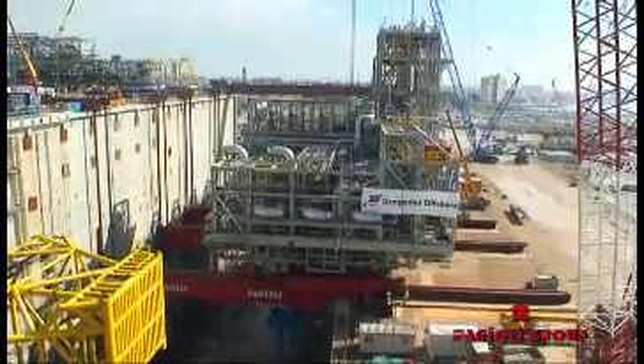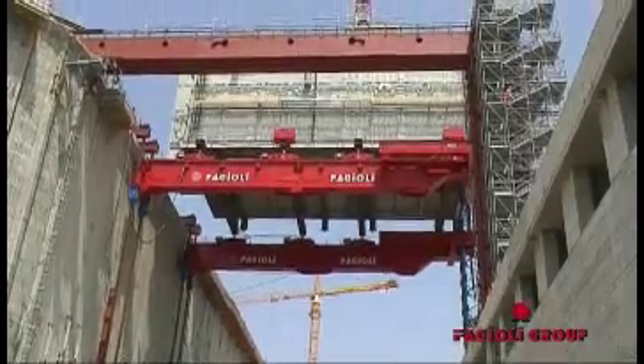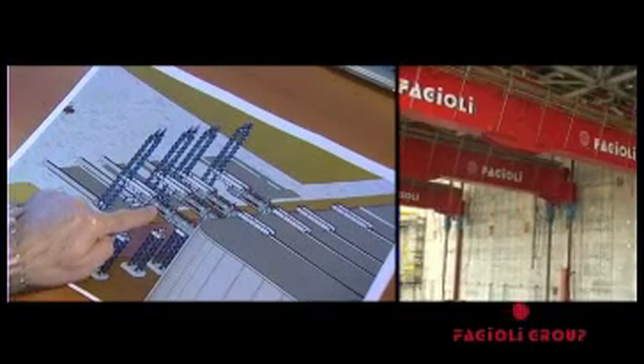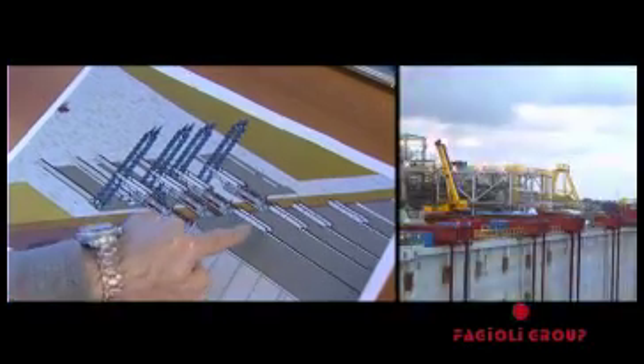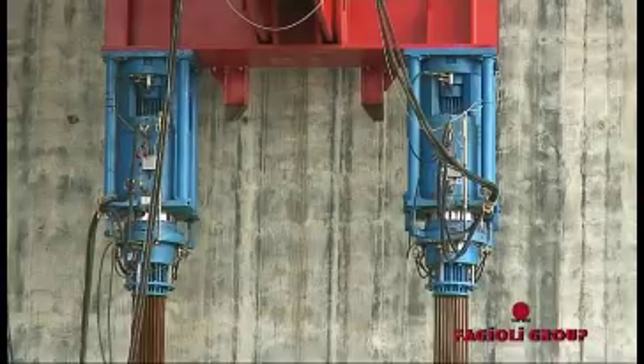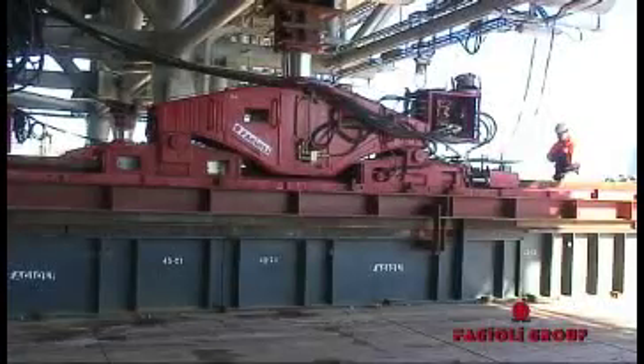The elevator system is a specially designed piece of equipment composed of several main components. The main components are the lifting towers, the elevator girders, the cantilever beams connected to the concrete structure, the lifting strand jacks and the skid shoes.